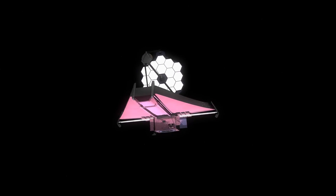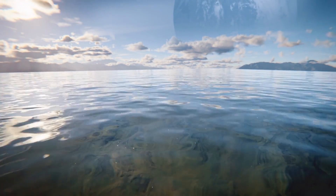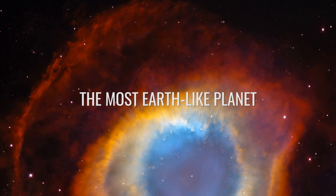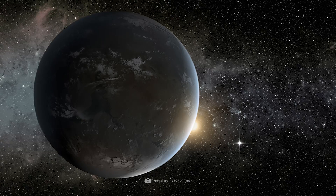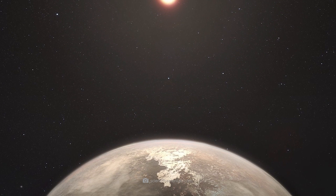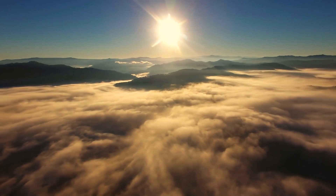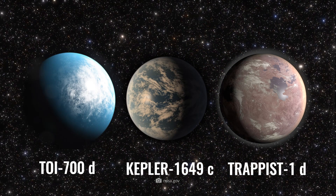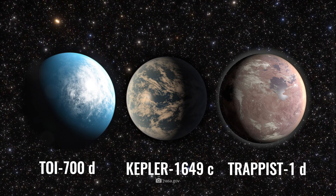The James Webb Space Telescope, which began operations this year, can detect traces of water on or around exoplanets using ultrafine measurement sensors. Currently, the most Earth-like planet is Teagarden Star B with an ESI of 0.95. Teagarden B is located in the zodiac sign Aries, 12 light-years away from Earth, slightly larger than our home, and otherwise very likely almost identical in terms of surface composition, atmosphere, and light conditions. TOI-700D, Kepler-1649C, and TRAPPIST-1D each achieve an ESI of 0.9.